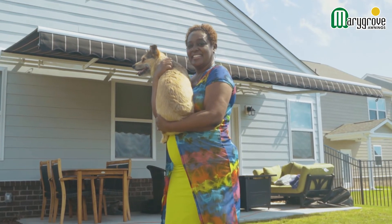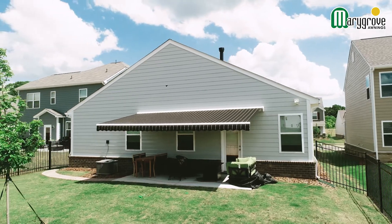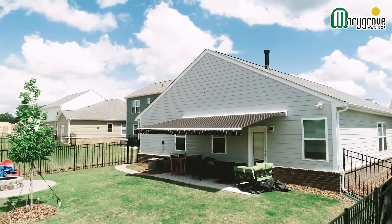My name is Taya Ture and this is my Marygrove awning. I found out about Marygrove by doing a Google search and then I went to Angie's List — that's my place of choice.